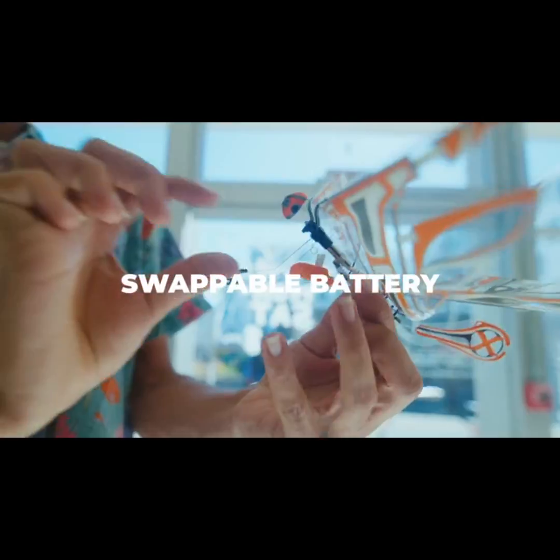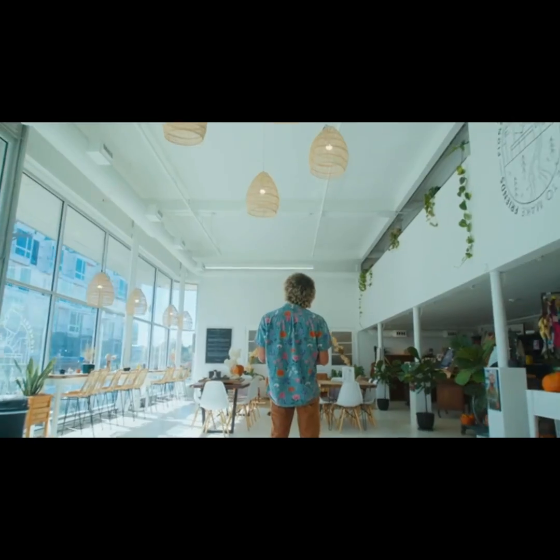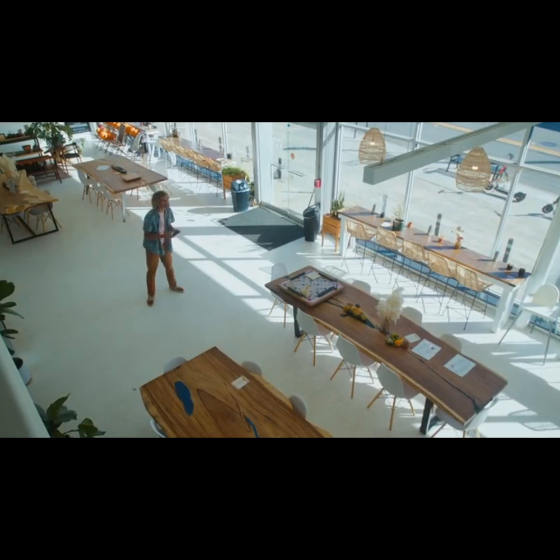XFly's new design also allows for quick and easy battery swaps. With its lightweight design, XFly navigates any space with ease.